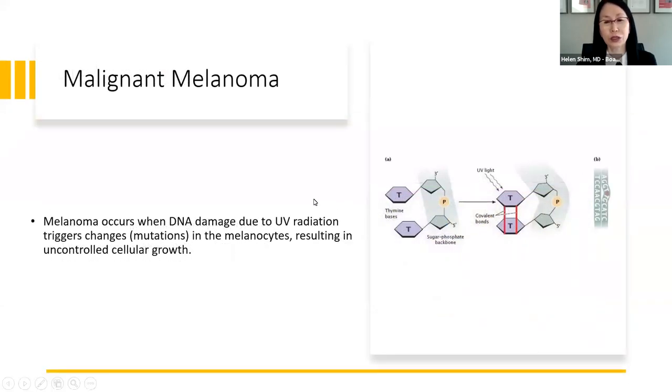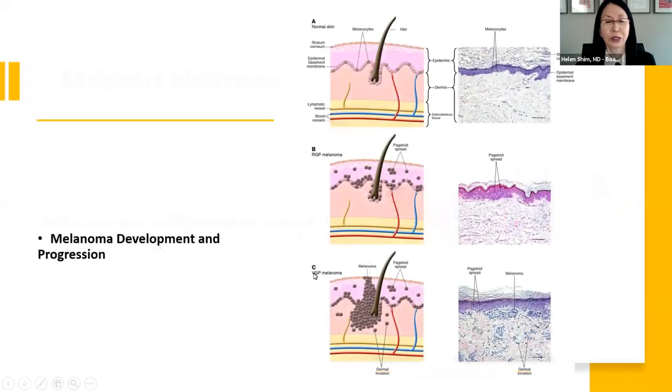Why is UV so important in melanoma? When we have our DNA, these are called thymidines. UV light causes dimers where they bond, and this bonding causes a kink in the DNA — now you're going to be replicating mutated DNA. This is normal skin with melanocytes. These cells start to grow sideways in a horizontal growth phase, spreading upward, but then once they've spread up, they go down — that's the vertical growth phase.